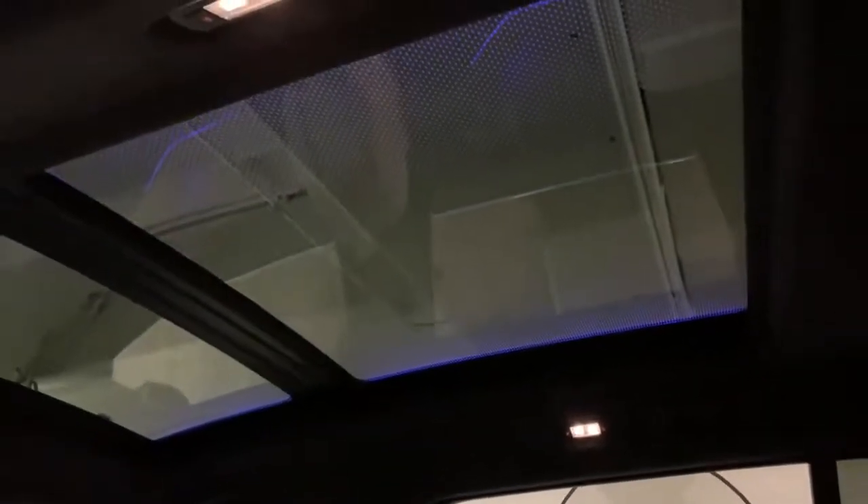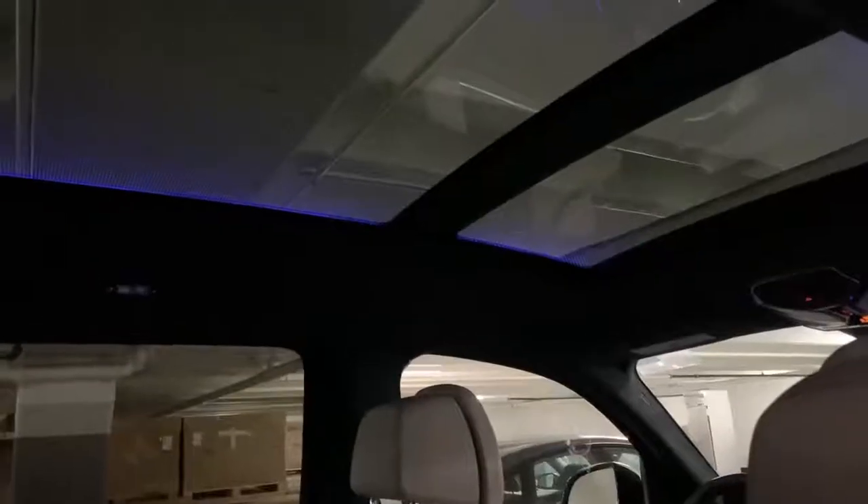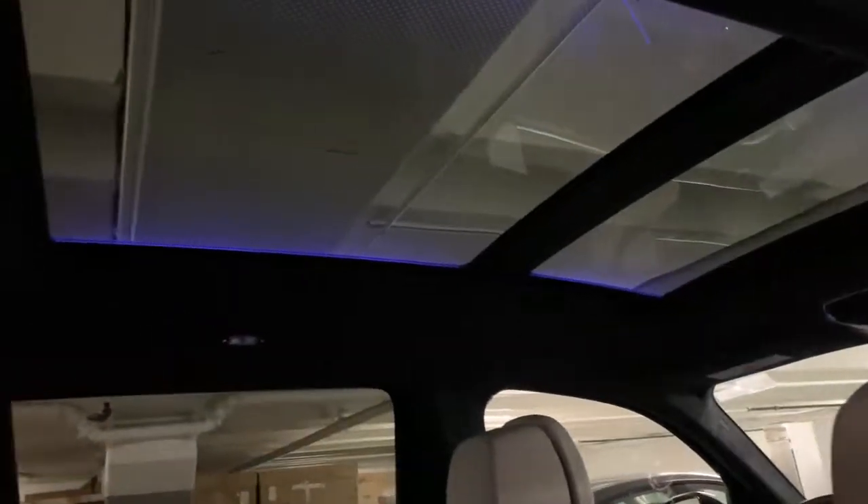Another interesting feature is what BMW calls the Sky Lounge Roof. During the day you open the sunroof for sunlight, but at night BMW added ambient lights built into the sunroof. In a garage or at night, these lights turn on and give the sunroof a configurable glowing effect, making the sky lounge roof interesting, colorful, and exciting even after dark.